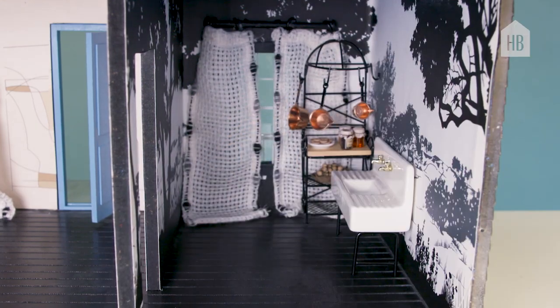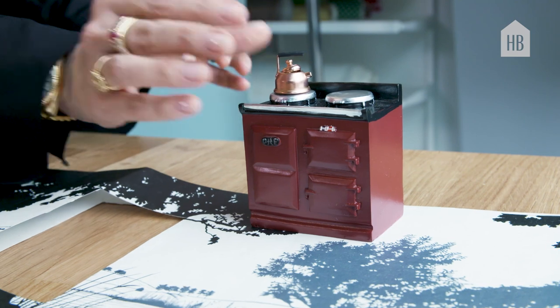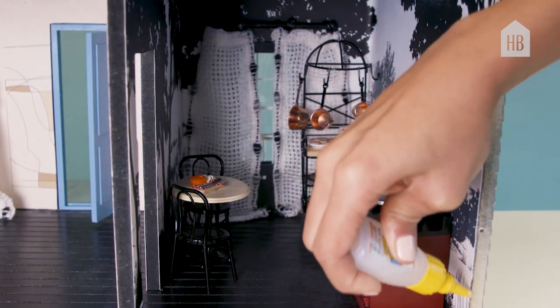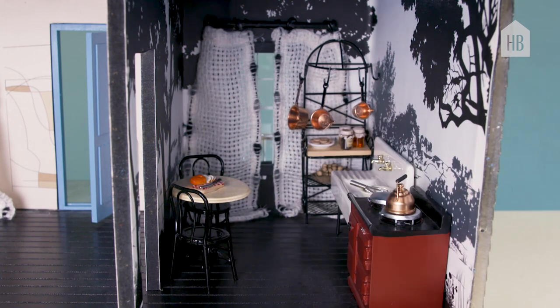I used to live in London and I fell madly in love with Aga stoves — and now they're here in the States. This is our Aga stove in an oxblood color. In real life, you keep this stove always on and it warms the whole house. It was one of my favorite purchases this year.